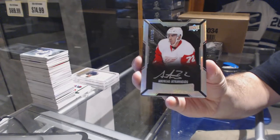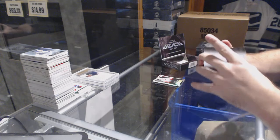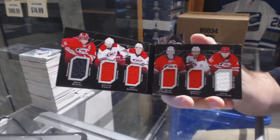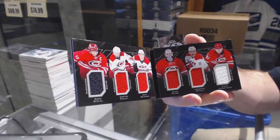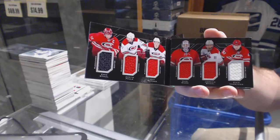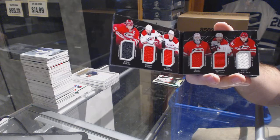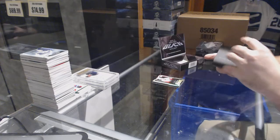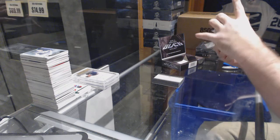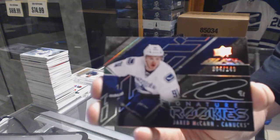We've got a six-way booklet relic for the Carolina Hurricanes — that is Staal, Faulk, Skinner, Ward, Staal, and Versteeg. Six-way booklet relic, Carolina doing exceptionally well.